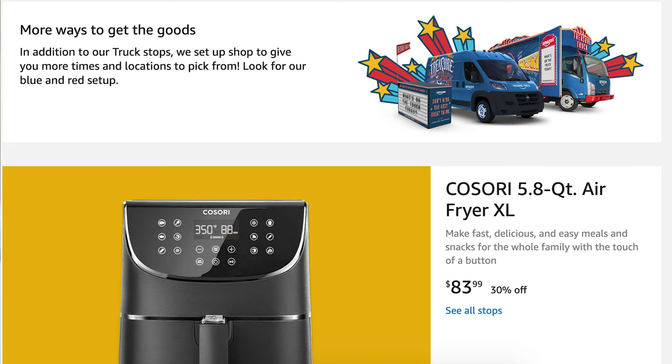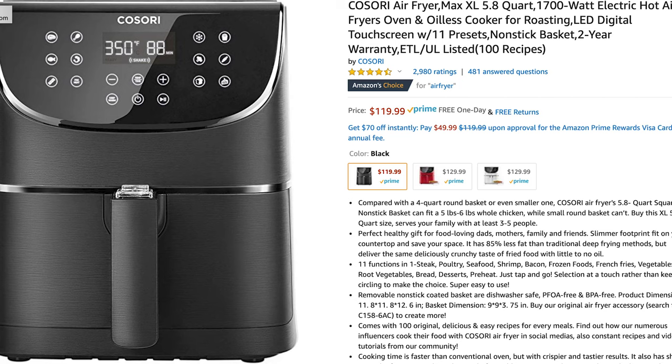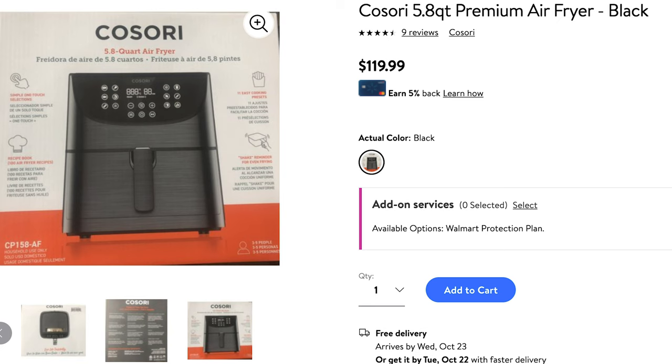So today, the product was an air fryer, and we had been thinking about getting one. They're offering this air fryer for $83 — it says it's a 30% savings. I looked it up on Amazon and on Walmart, and it's regularly $120. It's highly rated, with about four and a half stars and 3,000 reviews. So we decided to purchase the air fryer.